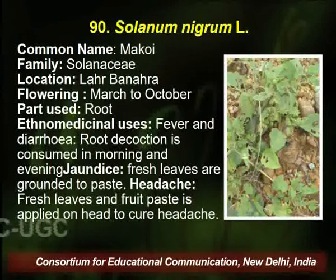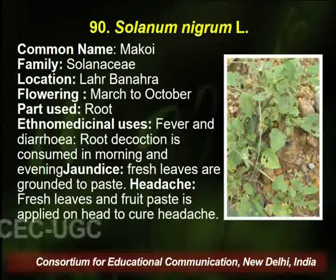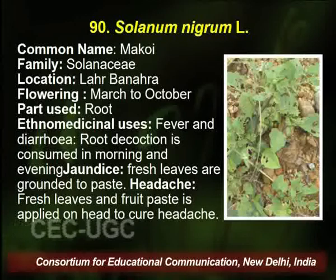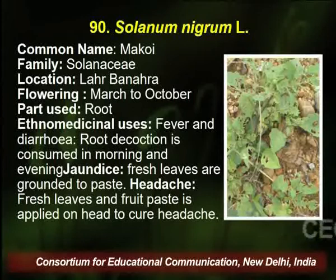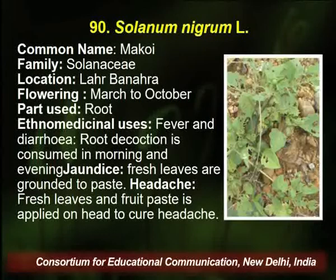Solanum nigrum is very common, also found in this area, belongs to family Solanaceae. Common name is Makcoy, location is Leher Bahra village of Palampur. Flowering season is March to October. The root is utilized by the traditional healer for curing fever and diarrhea — a decoction is given to the patient. Fresh leaves are also used for joint problems and headache; fresh leaf and fruit paste is applied on the head to cure headache.